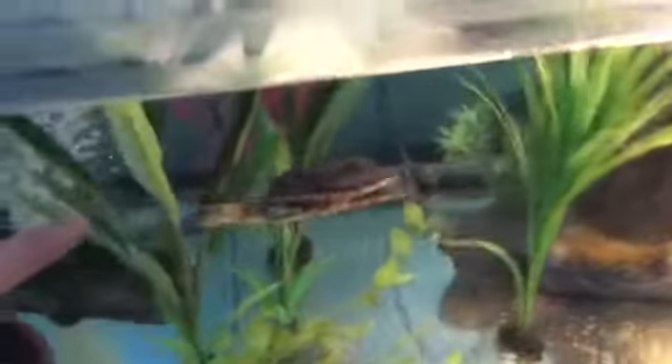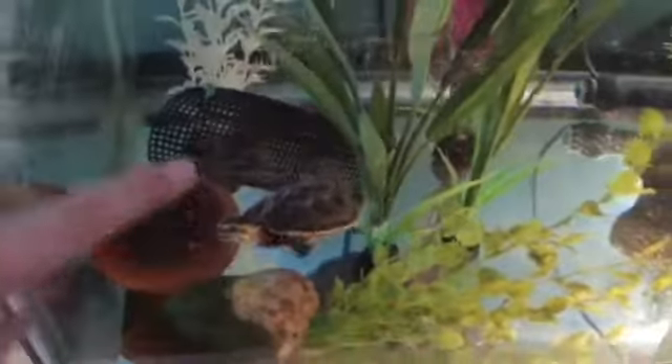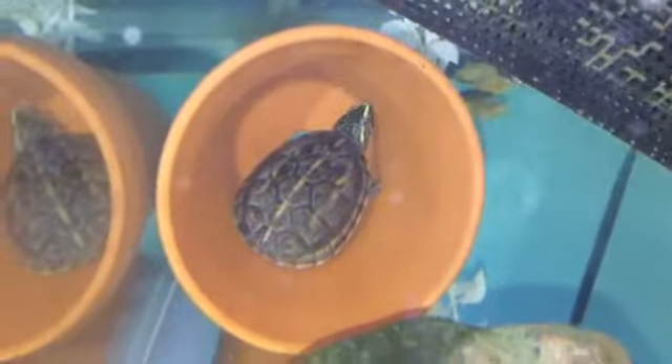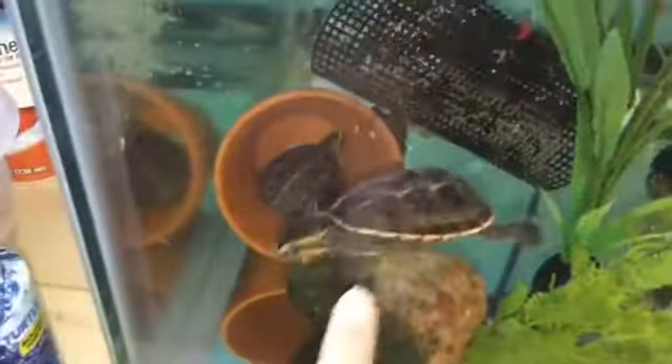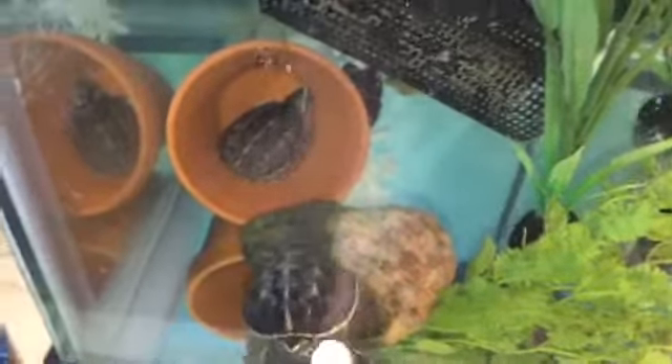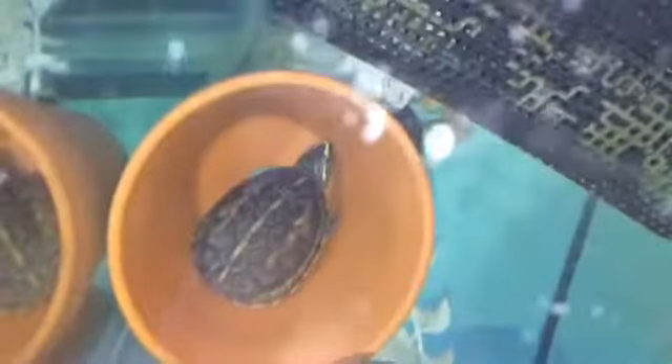Here we have Squirt. He's a three stripe mud turtle and he's about two years old, and he's living with another turtle named Penny. This is Penny — she's a little smaller than Squirt, actually a lot smaller. Squirt's a boy, Penny's a girl, and she's just in this little pot that I have in here.